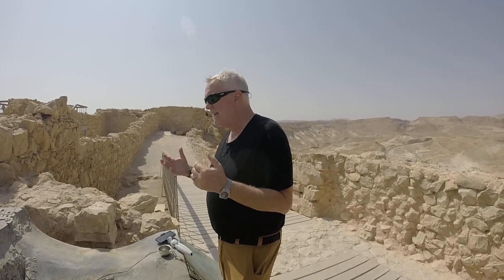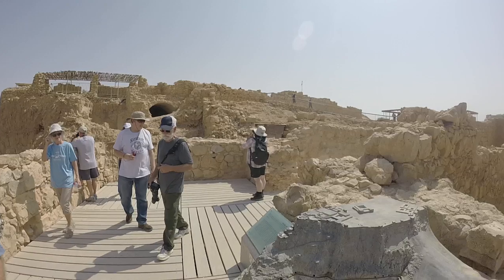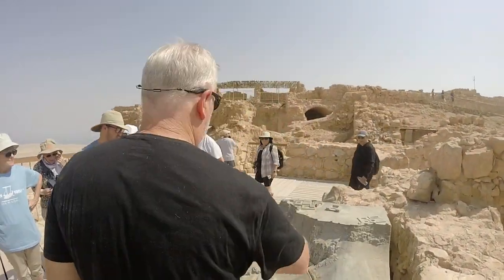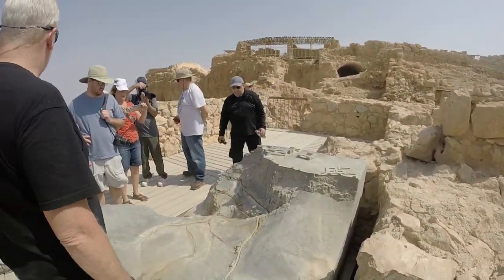If you all come and gather around, take your time and get some great photos. Now, how in the world did they get water up here? Remember I mentioned two ways — one was catching the rainwater on the mountain and channeling it into the cisterns.